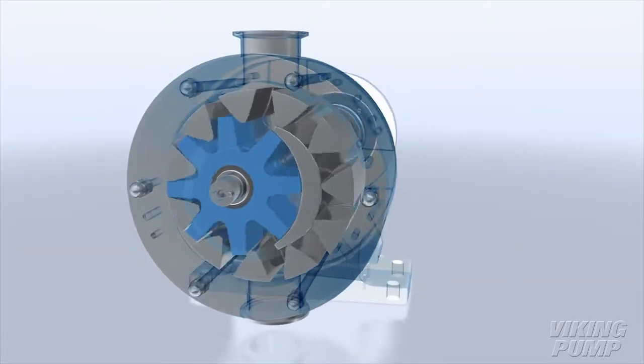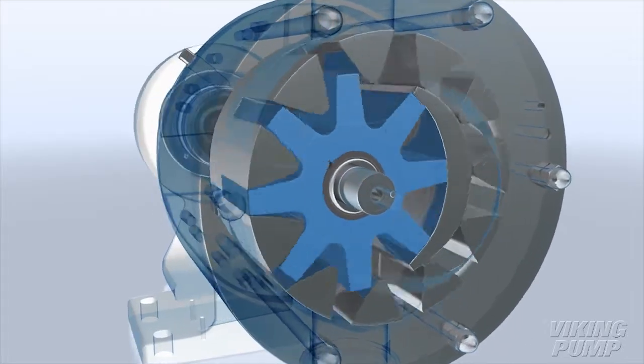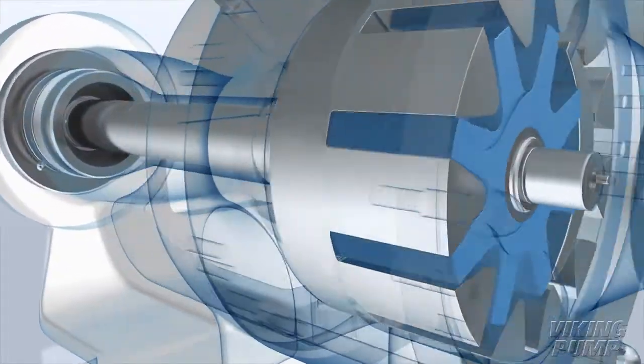Ten displacements are available ranging from 1 to 320 gallons per minute, or 4 to 1,200 liters per minute.